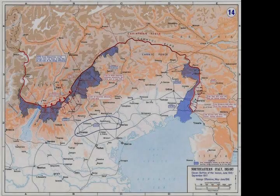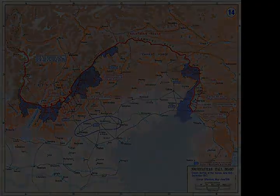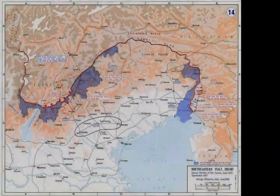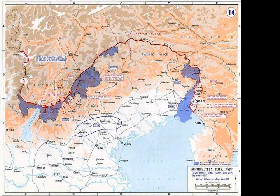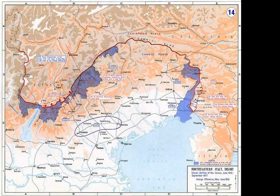The Third Battle of the Isonzo was fought from 18 October through the 4th of November 1915 between the armies of Italy and Austria-Hungary. This battle was a part of World War I. The first move was made in Italy on the eastern sector, and because this was their third attack that year, it was named the Third Battle of the Isonzo.